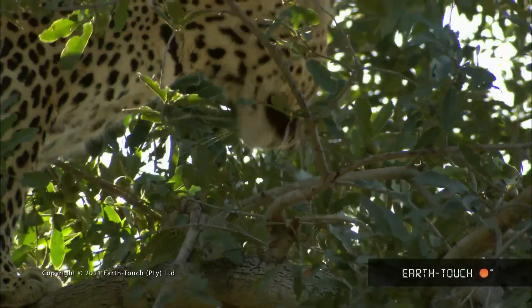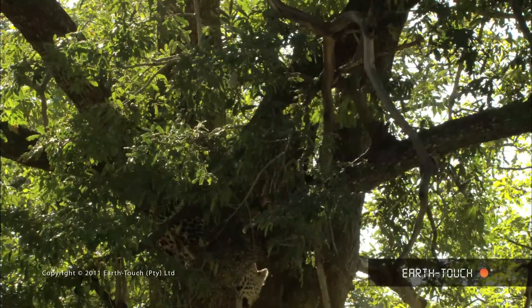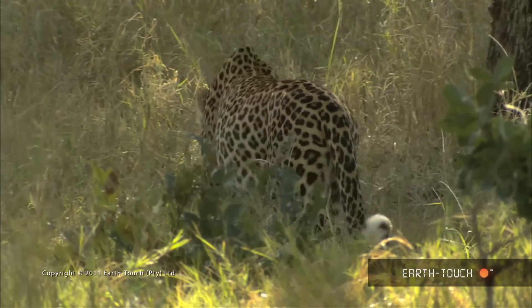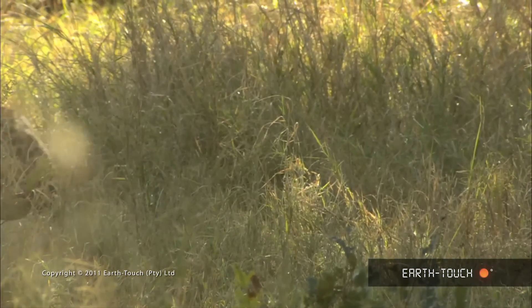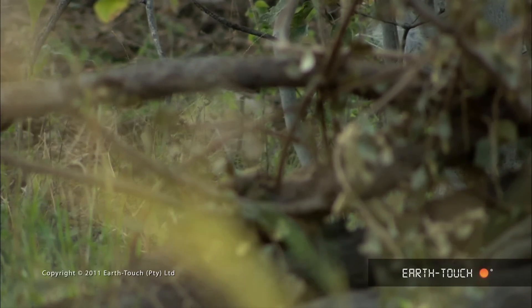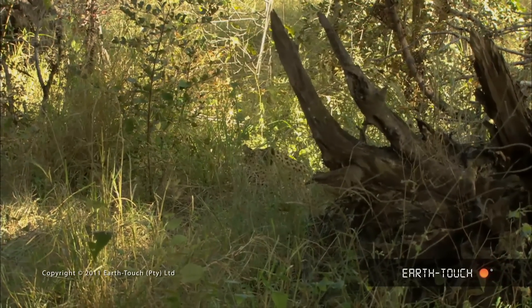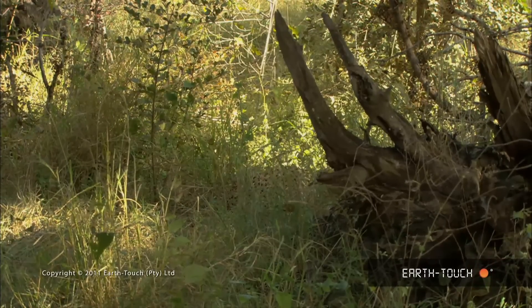Suddenly, as leopards tend to do, he rouses himself and makes his way down out of the tree and into the long grass. He immediately disappears and we manage to keep track of him by the frantic squawking of the franklins along the way. These red-billed and Swainson's franklins are always good indicators of where the predators are, as they alarm call wildly at the slightest disturbance. The young leopard makes his way into the far edge of the tree line and settles down to rest in the shade of some low scrub.